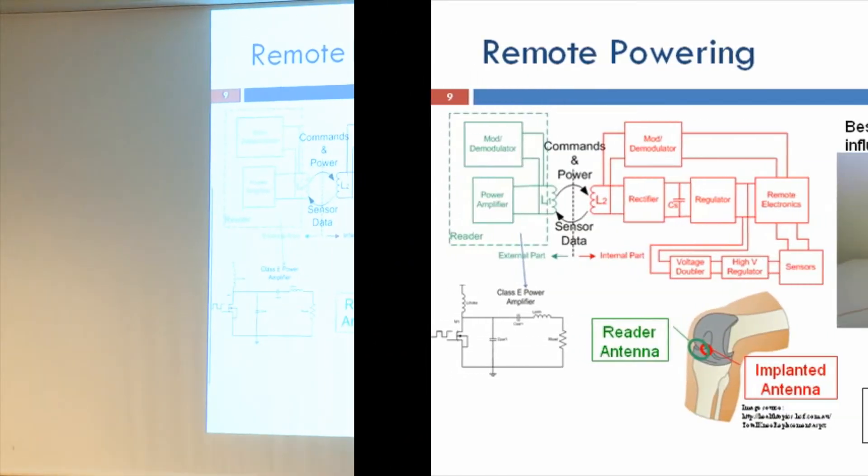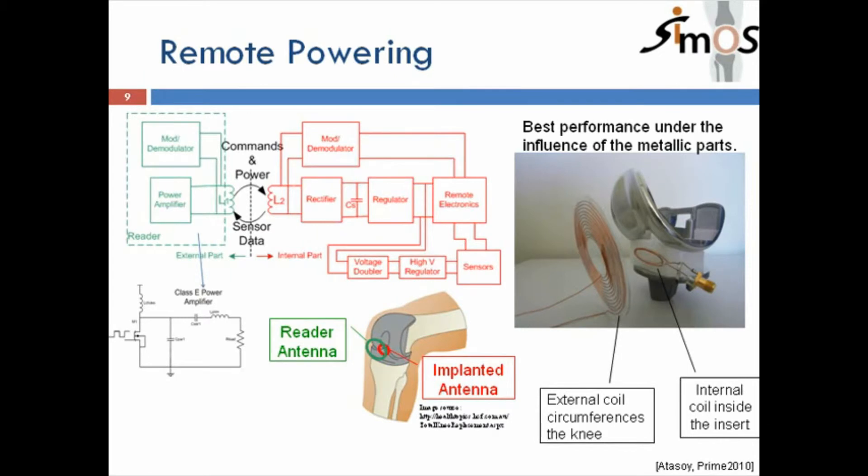The remote powering is somewhat tricky. Here you see the prosthesis in more detail: there is an external coil in the knee protector, which acts as the reader antenna, and a coil inside the insert. You have to be careful with the design so that the metallic parts do not disturb the coupling too much. The reader and all the power management circuitry have to be designed correctly.